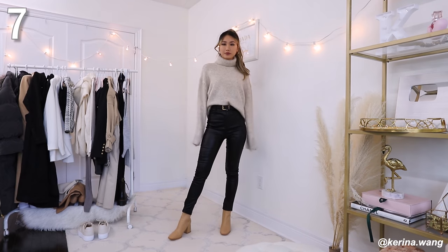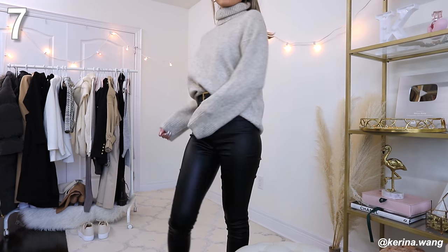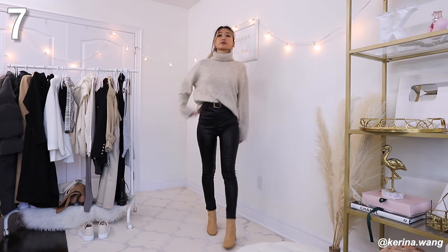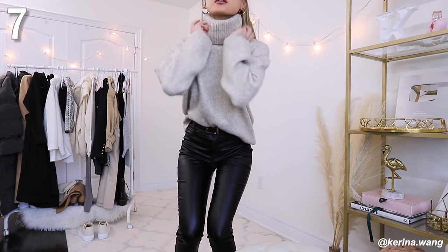To go with this turtleneck I'm pairing it with high-waisted black coated jeans. These jeans look like jeans but they're actually more like leggings or pants — and they don't have pockets, which is minus a million points. They do frame your legs really nicely. Especially if you have something loose and relaxed on top, you don't want to go equally loose on the bottom or you'll end up looking like a blob — which is not functional adult necessarily, but if you want that look, go for it.